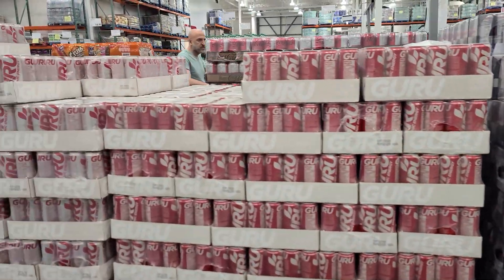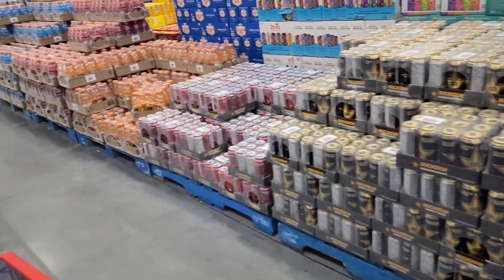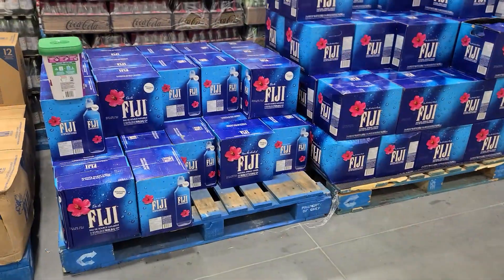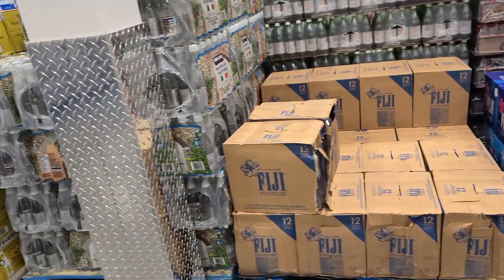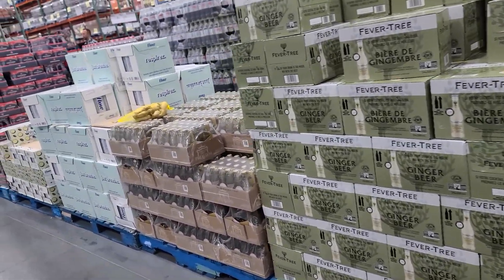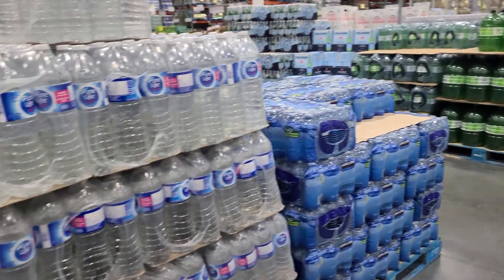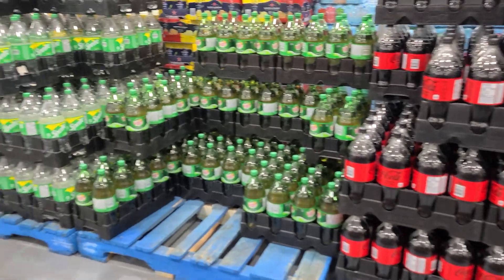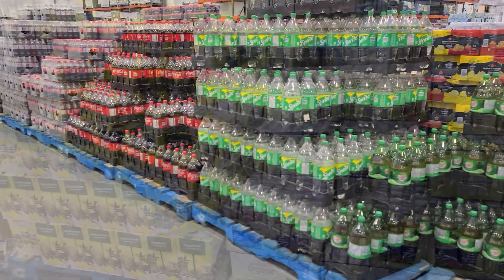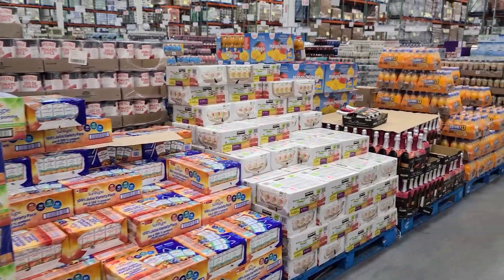I've never seen a place that had so many beverages — so many pallets of different soft drinks, different types of water you can purchase. Just something I don't typically see at a regular Costco. So if you've never been to the Business Center in West Edmonton, you've got to go at least once to see what it's all about. But I have to warn you — you may not want to go shopping if you're really thirsty, with so many different juices and beverages to choose from.